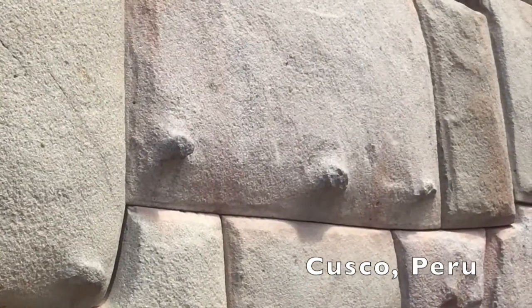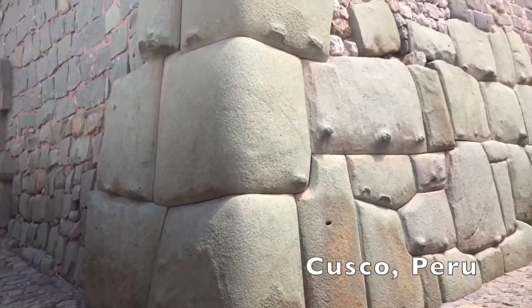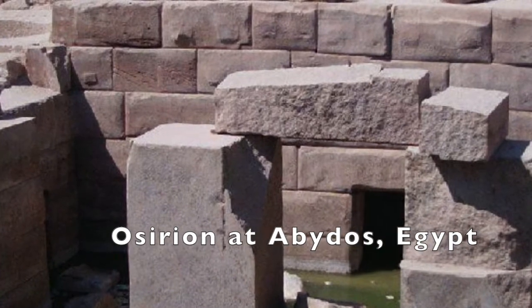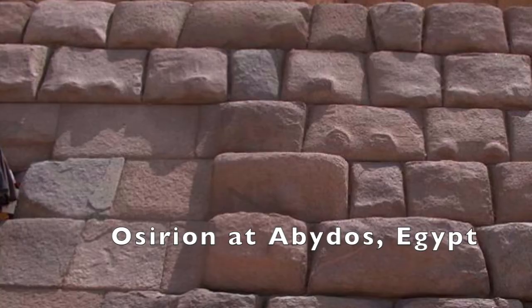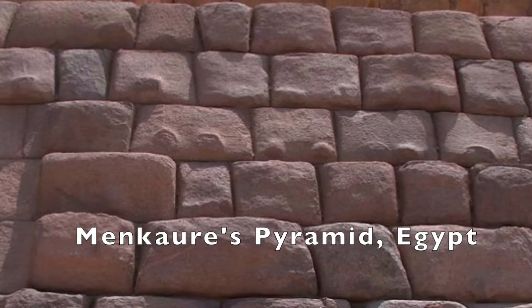What are these little features for? These are some huge rocks, but look at the little ones on the bottom. The same knobs that are found in Peru are also found in Egypt, and I believe they were the same type of technology and construction. Here we find an excellent example of the knobs at the base of a pyramid in Egypt.